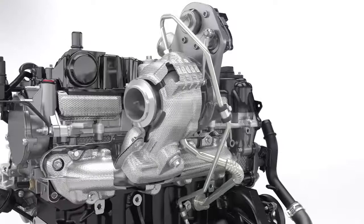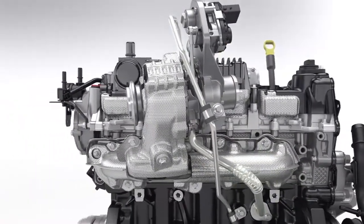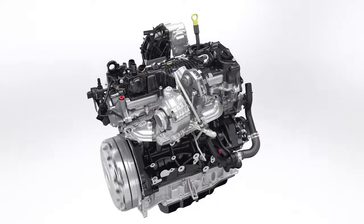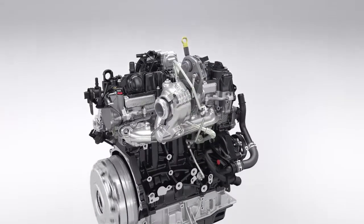A new compact, low-inertia turbocharger reaches 245,000 rpm and is equipped with a special low-friction bearing. The optimised turbo design delivers increased low-end torque for better drivability.